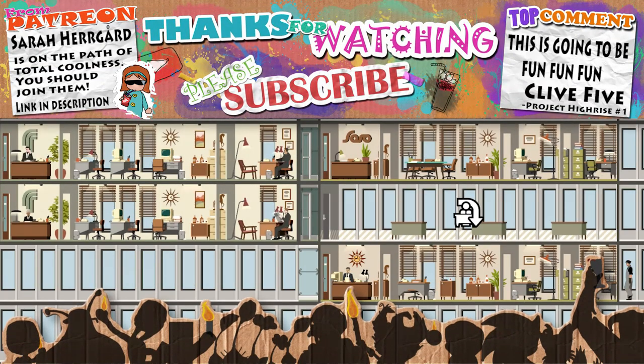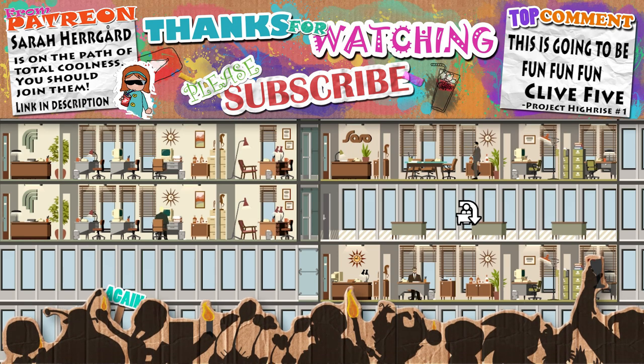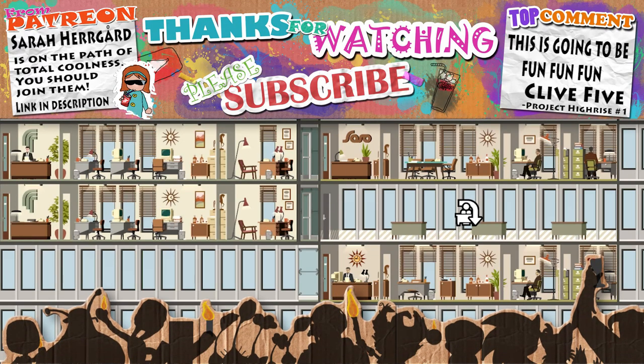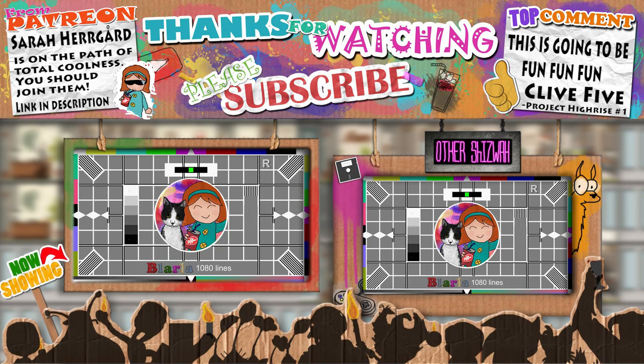Thanks for watching, I hope you've enjoyed the episode. If you did please hit that like button, and while you're here why not take your first step on the path to total coolness by supporting me via Patreon — the cooler you are, the harder I work, which means even more content. Thanks for watching!